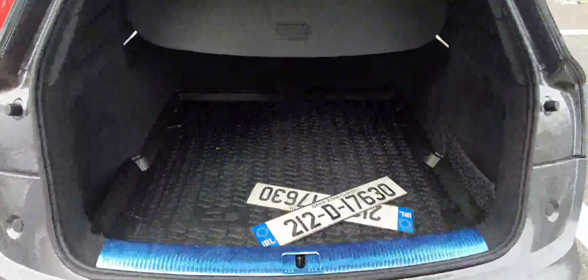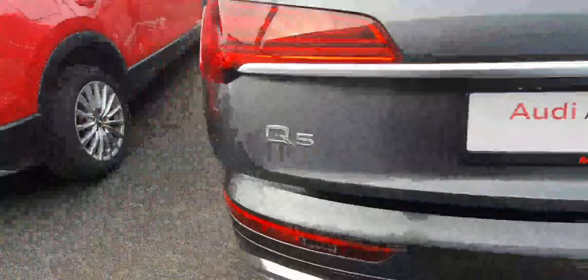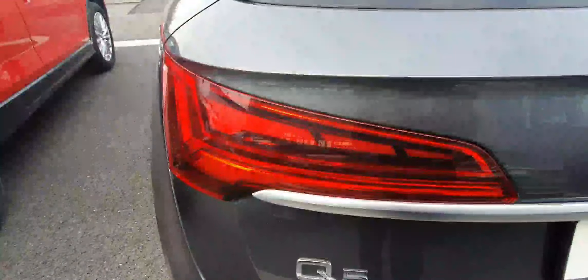In the back you have a massive boot as well as full parking sensors, a reversing camera and these gorgeous full LED tail lights.